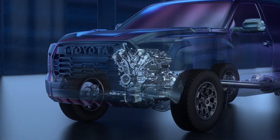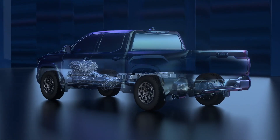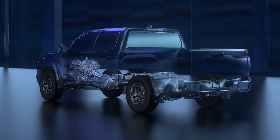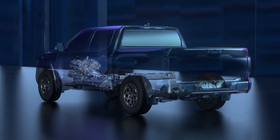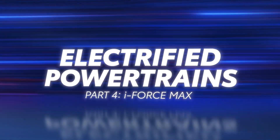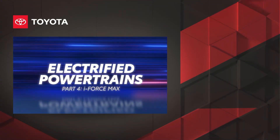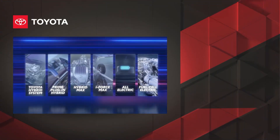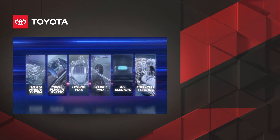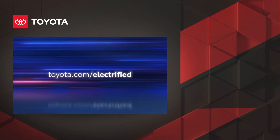That's a quick look at Toyota's potent iForce Max Hybrid system, and how it uses electrification to enhance the performance and capability of Toyota trucks and SUVs. With iForce Max, drivers can expect legendary capability backed by Toyota's reputation for quality, durability, and reliability. Be sure to check out the other videos in this series to learn more about Toyota's electrified powertrains. To explore the full electrified lineup from Toyota, visit toyota.com/electrified.